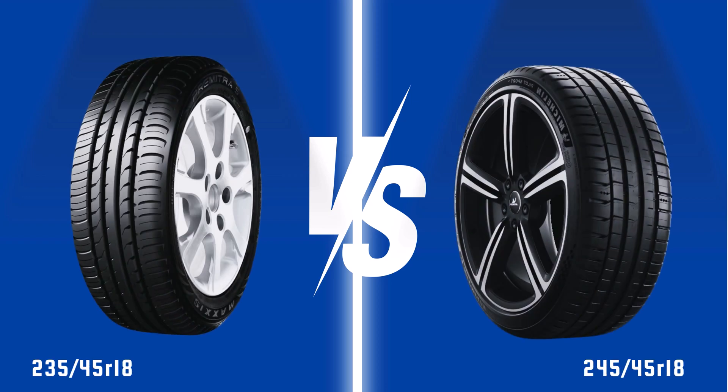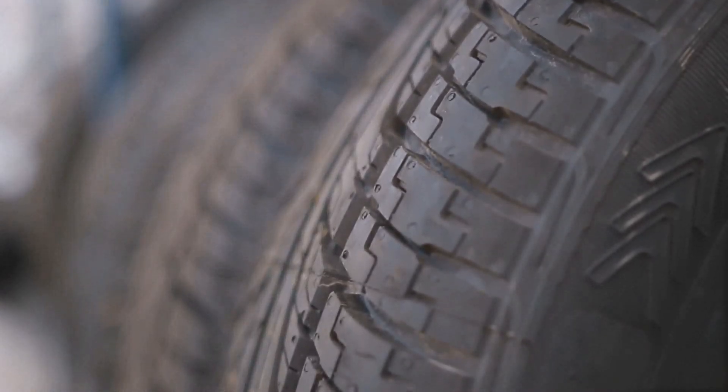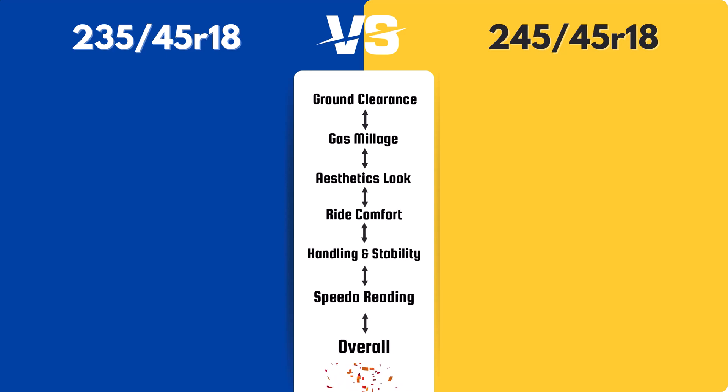Today, we're diving into the specifics of the 235/45R18 versus the 245/45R18. We'll explore key aspects and help you make an informed decision. Let's find out which is best for you.